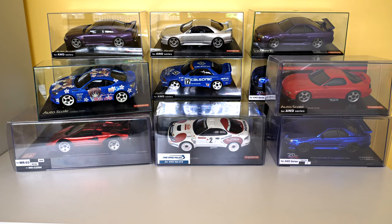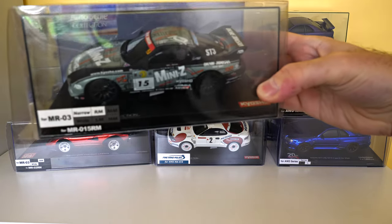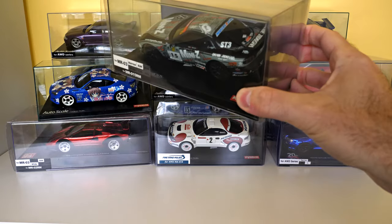Another Mazda RX-7. This one was very hard for me to obtain — took me a long time to find one that was at a reasonable price.